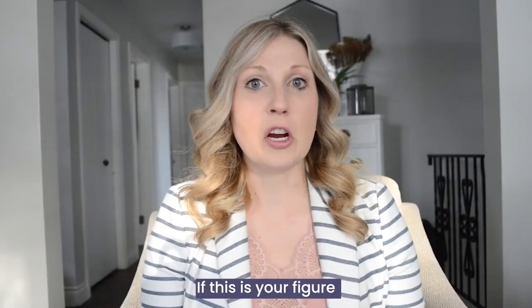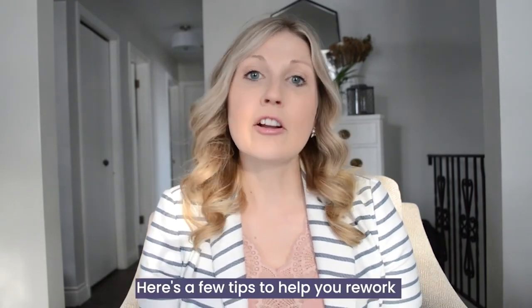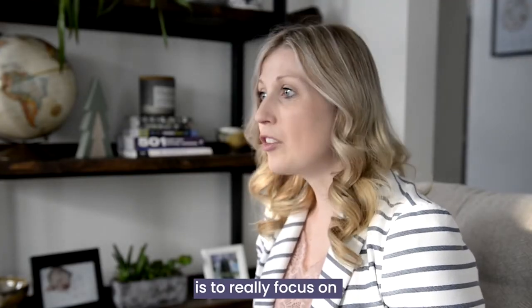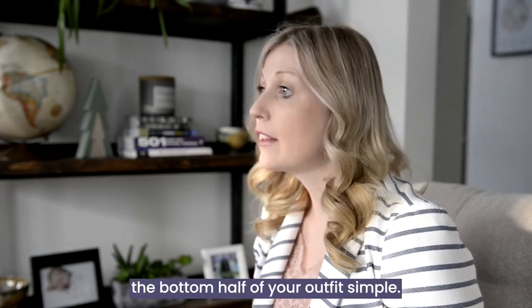If this is your figure but you feel like your current wardrobe is very far from where you want it to be, don't worry! Here are a few tips to help you rework existing pieces in your wardrobe. The very first one is to really focus on creating those vertical lines, and the second tip is to keep the bottom half of your outfit simple.